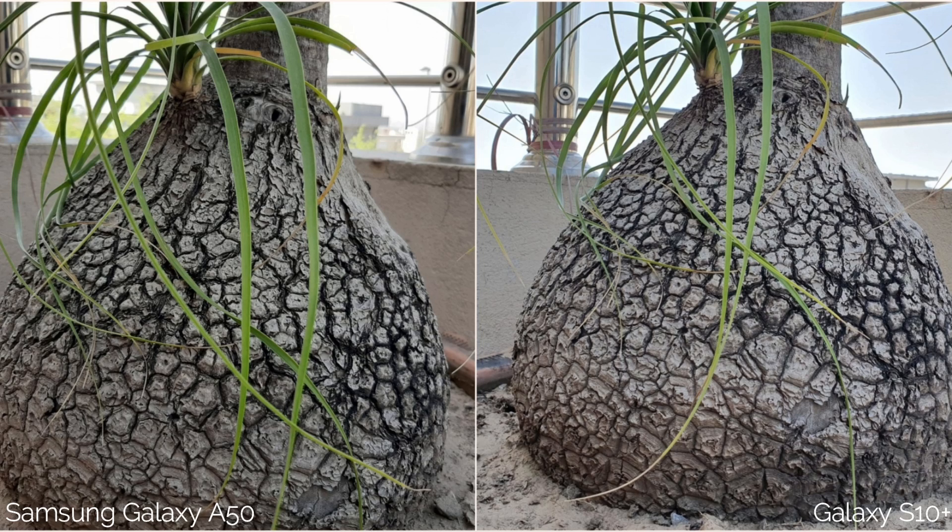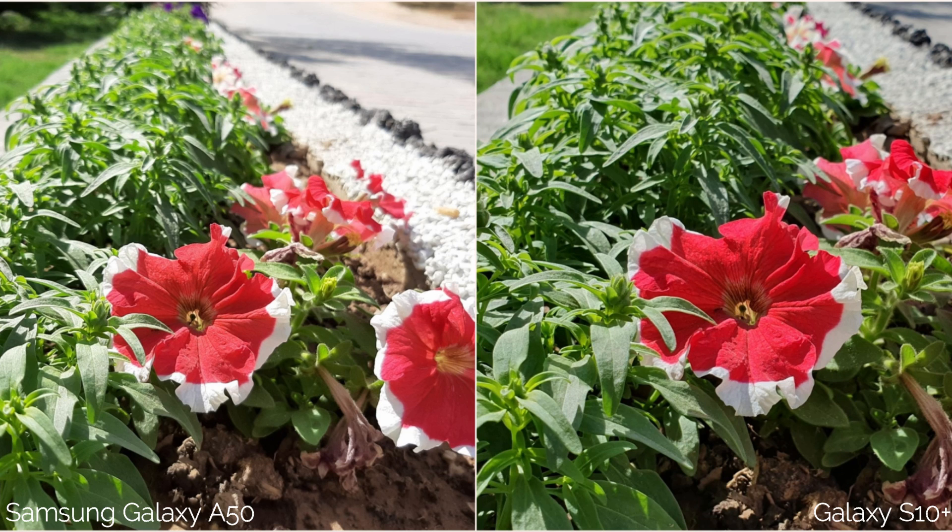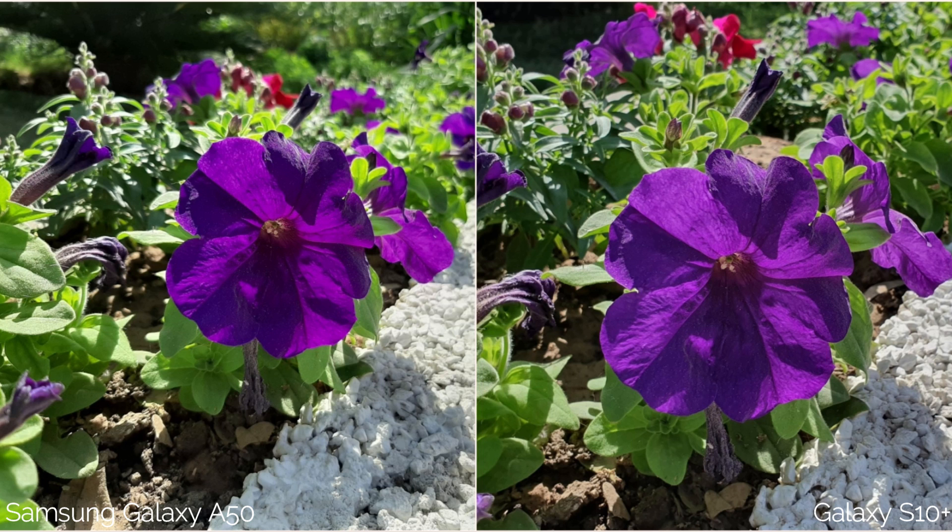Both phones have nice details here. Again the A50's picture is cool while the S10 Plus's picture is a bit warm. I think the Galaxy S10 Plus totally nails this one — it's just too good. Both phones have a good picture here; I'll leave this choice to you. The way the S10 Plus is showing the lights on the flower is just amazing. The A50 has got a good picture for sure, but not as good as the S10 Plus.